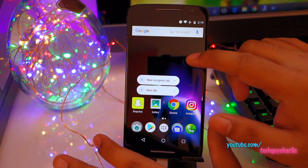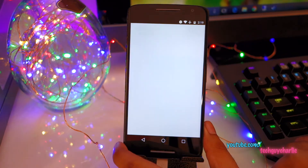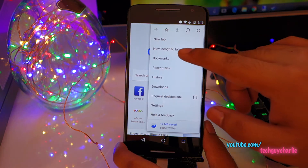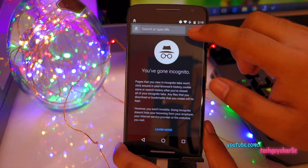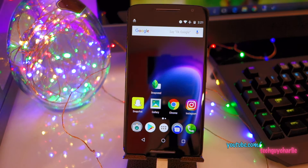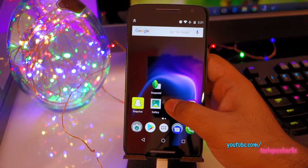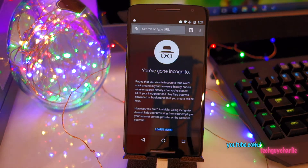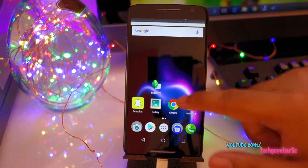For example, if you want to open a new Incognito tab, first you'd have to launch Chrome, then press the menu bar and go to Incognito tab. But now with App Shortcuts, you can just long press the Chrome icon, tap on Incognito tab, and there you go. It is that simple and easy.